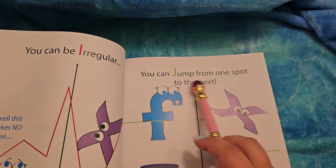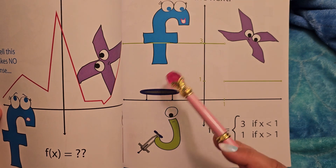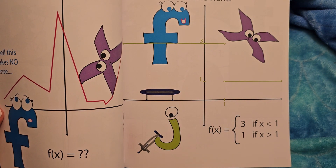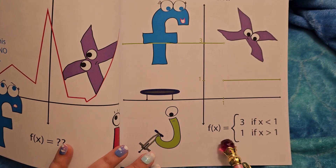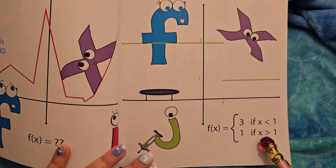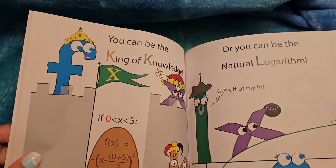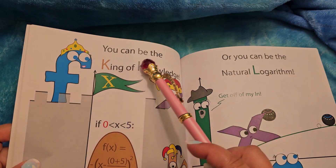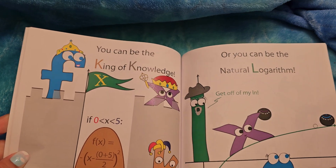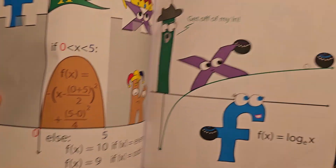You can jump from one spot to the next. There's a little trampoline, and the J has got a little pogo stick so he's jumping. F(x) equals 3 if x is less than 1, and 1 if x is greater than 1. That's how that works. You can be the king of knowledge — look at all this math. The K is a jester. Oh my goodness, poor jester.